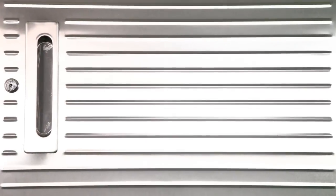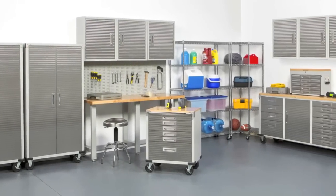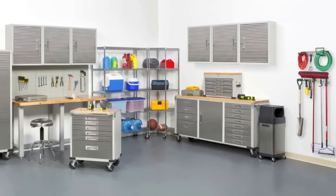The heavy-duty wall cabinet, part of the ultra heavy-duty series — a total organization system from Cevaux Classics.